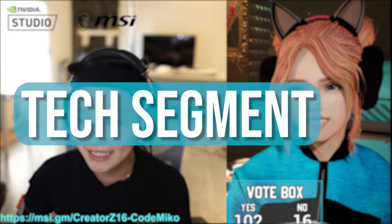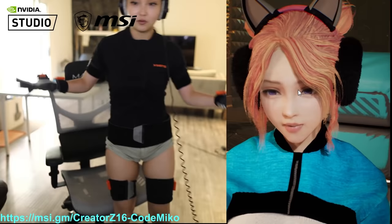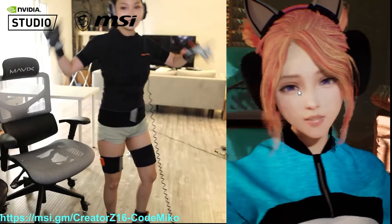Tech segment — anybody with questions, I want to see demonstrations, I am here for you. This is what I wear for Komeko. As you can see my shorts are written up, but this is the link suit — it's got trackers that can track my movement.